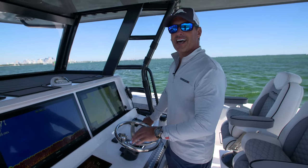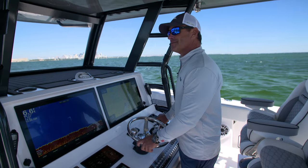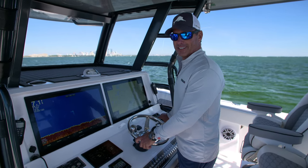Now I've taken you through the entire 46 Cat, but it's time to have some fun. I've heard this boat goes 78 miles an hour — let's do it.